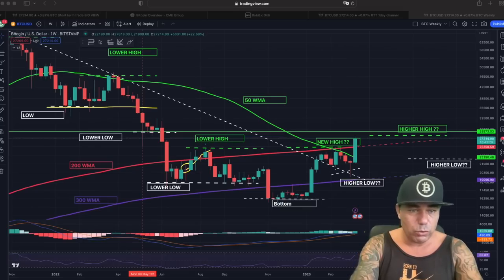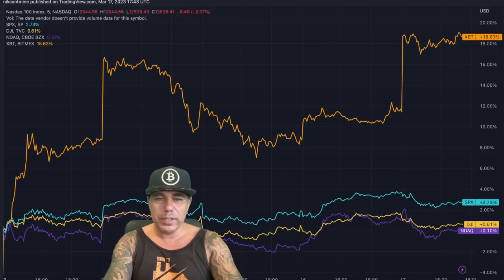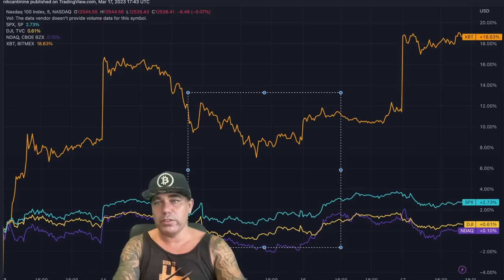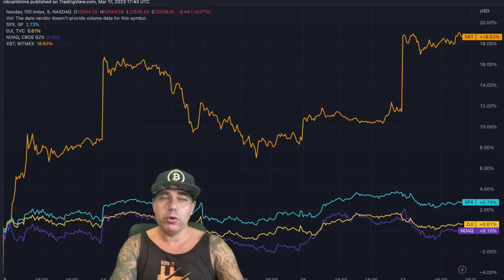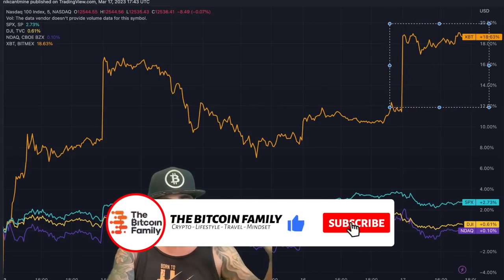This first additional chart shows that Bitcoin is kind of decoupling from the rest of the world's assets. Bitcoin is up about plus 18 percent, having previously performed similarly to the other three assets, but now we can see a huge jump in outperformance. This will make institutional investors think twice about diversifying more of their portfolio into Bitcoin, because they see they are missing out.